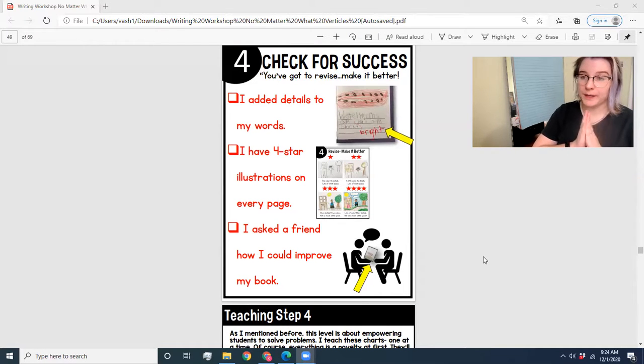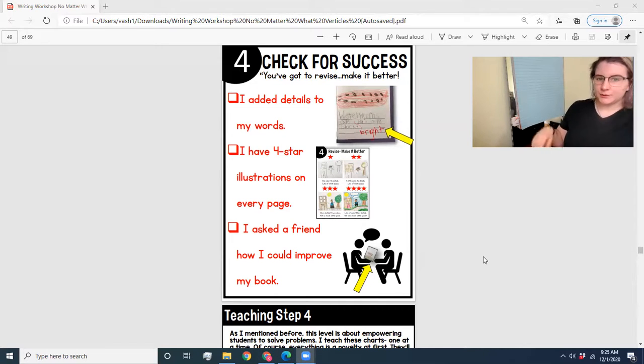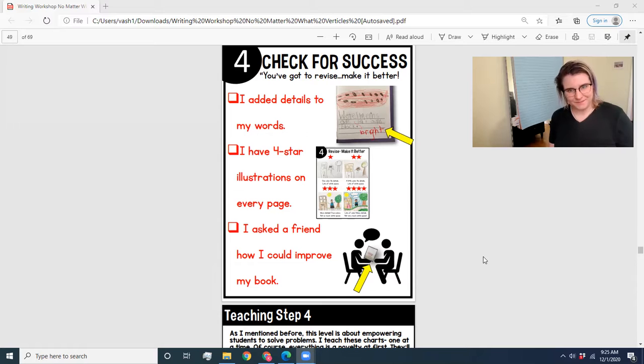So once you are done with the writing stage, you move into revision — make it better. The first thing we're going to do is add details to our words. We're going to pad our writing with adjectives to really paint a picture for the reader. For example, a student changed 'watermelons are red and black' to 'watermelons are bright red and black.' We're going to talk more about that next week.